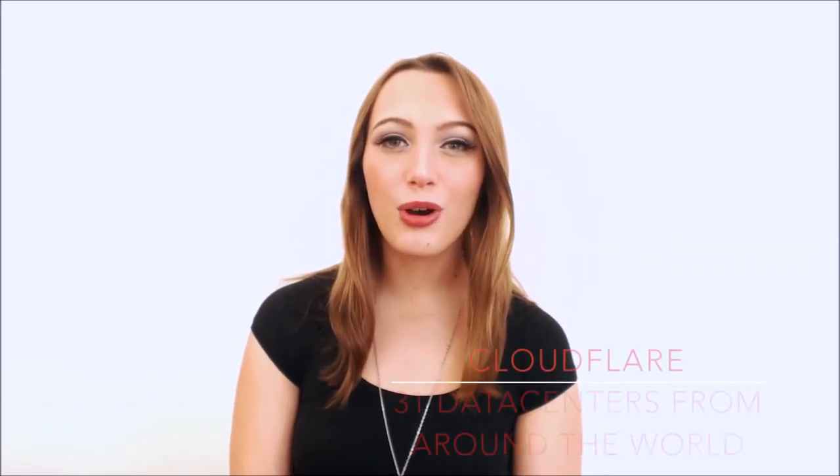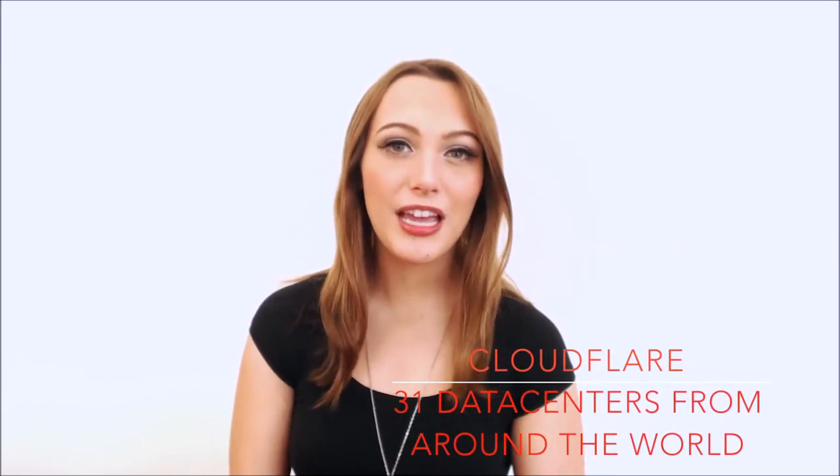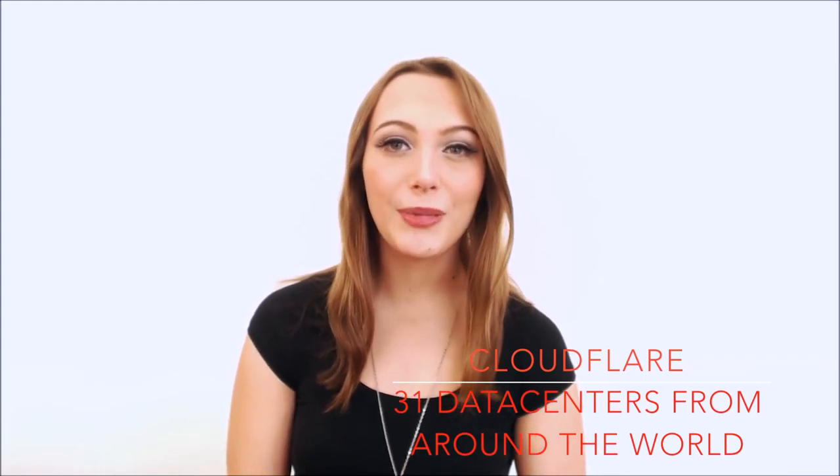Cloudflare also offers enhanced DDoS spam protection and is fully compatible with IPv6 technology.